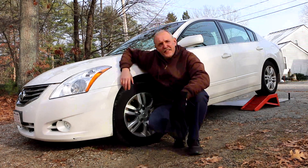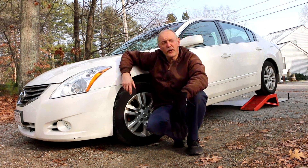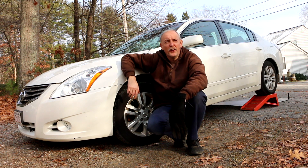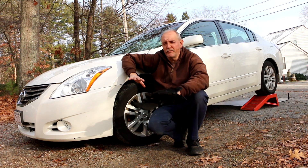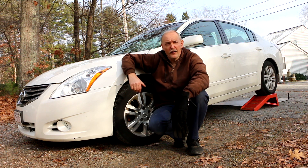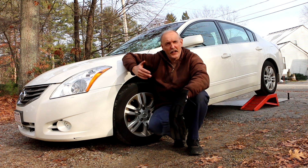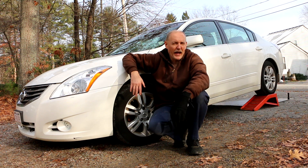This is my 2010 Nissan Altima Hybrid, and if you're wondering why it's up on car ramps, it's because I have a rejection sticker courtesy of the state of Massachusetts. It's not a safety issue — if it were a safety issue, once they put the rejection sticker on you're not supposed to drive it at all. This is an emissions issue, so I have a certain amount of time to fix it, then go back, get retested, and hopefully it will pass.